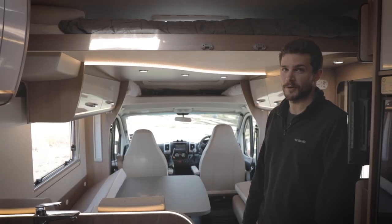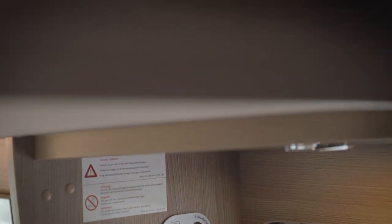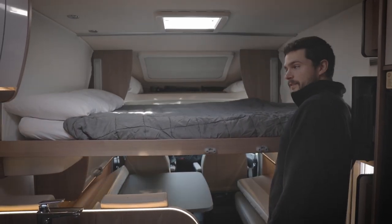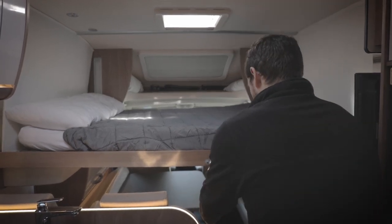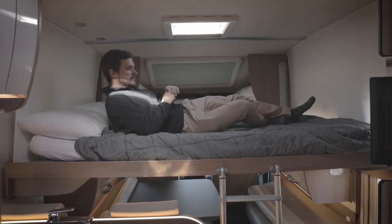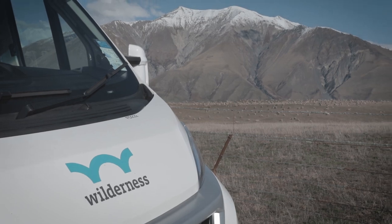This has got to be my favorite part of the whole motorhome — it's the drop-down bed. All you have to do is press one button and it comes down in about five seconds, and then all you have to do is attach the ladder and climb in.